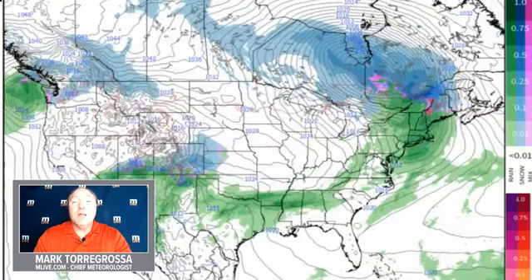Then we go into Thursday night, and this is a rainmaker for most of Michigan, with the exception of the UP. By Friday morning, the cold front is through and the weather changes to a brisk west-northwest wind.